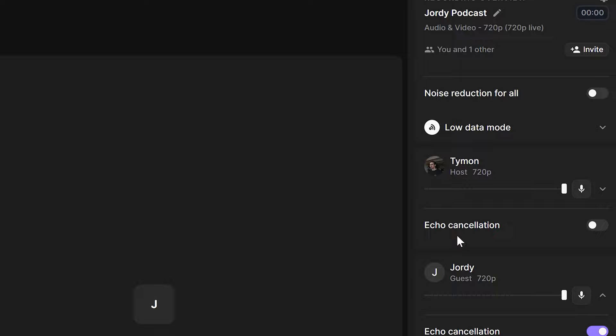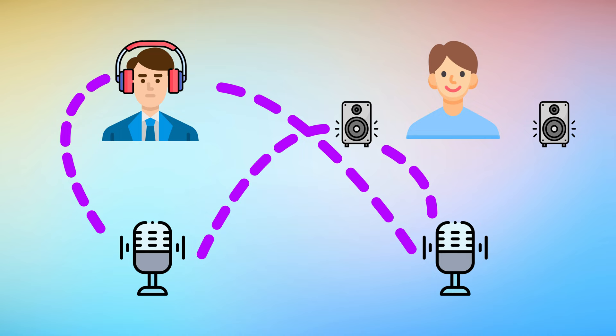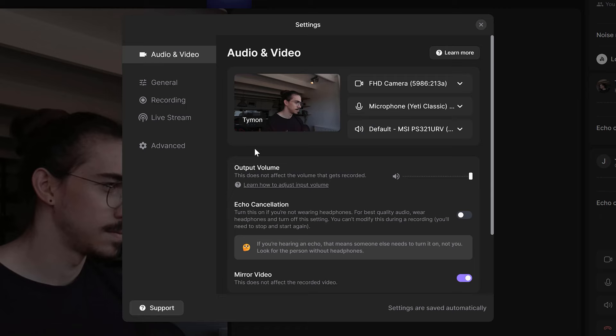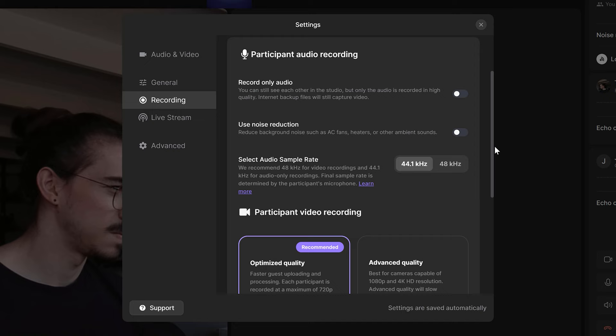Before you start recording, head over to Settings. Here you can double-check your audio and video devices. If you're not wearing headphones, enable Echo Cancellation — this will do its best to remove the noise coming out of your speakers so that the participants don't hear themselves. In General Settings, you can change the name of the studio or switch it between Private and Public. Don't forget to double-check the recording settings for participants — you can switch between optimized quality or advanced quality.